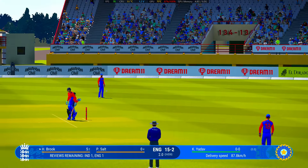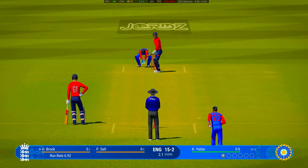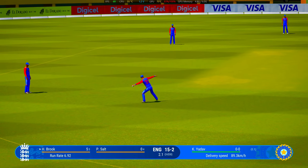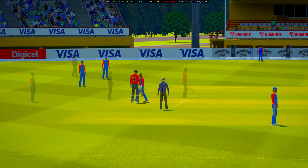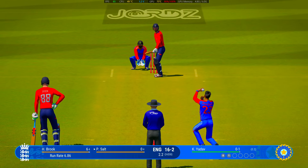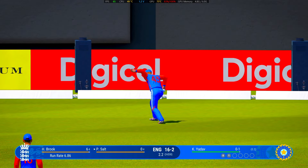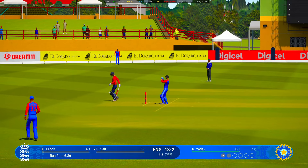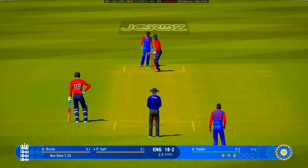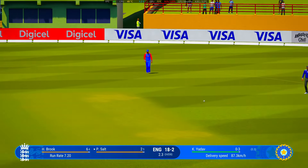Edged it. Time to follow up after such a great delivery — pitch it on a length, that's obviously the way to go. Finds the middle but won't find the boundary. Got to follow up that last delivery — we found the edge but no reward, but we're putting pressure on the batter. Perfectly timed.